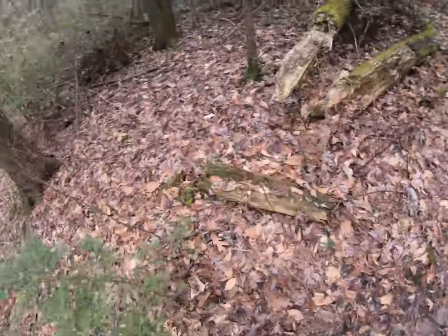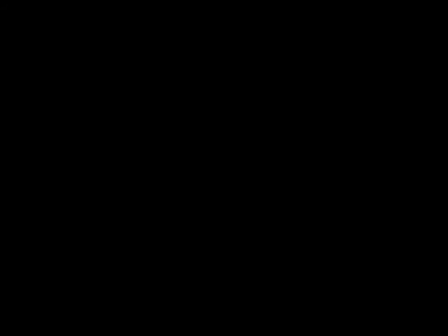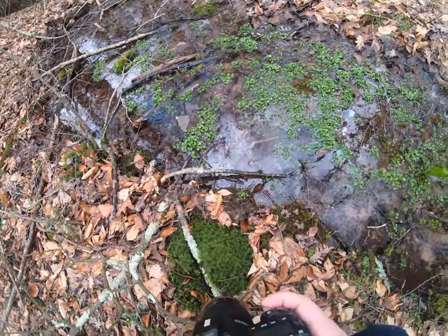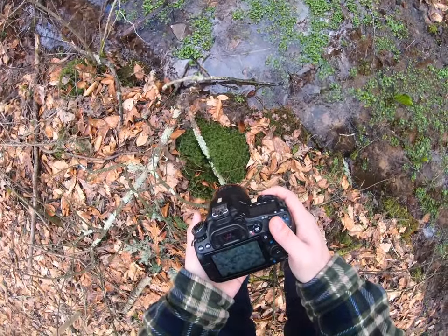Alright guys, let's add a tree — a small one. Easier to identify; I can fit the whole subject in frame. And I found some more moss here. See if we can identify that.